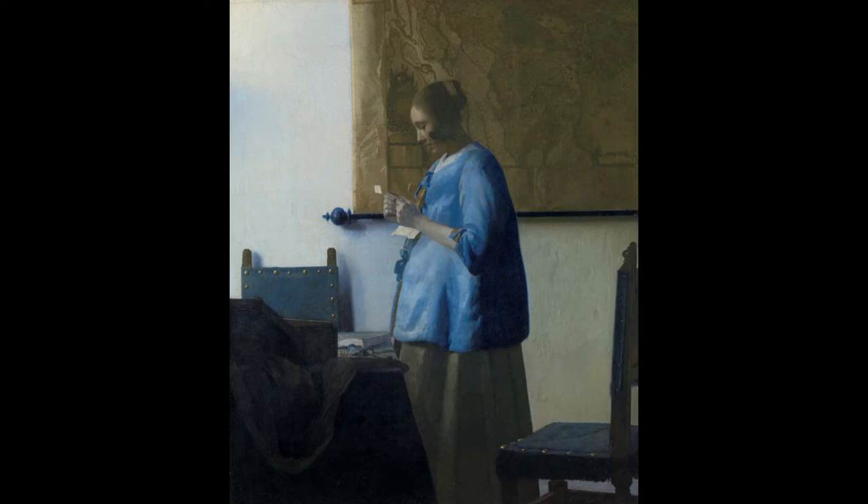The young woman is wearing loose clothing, a beige skirt with a yellow tinge, and a blue jacket with yellow ribbon bows on the front. She is firmly holding a letter in her hands.